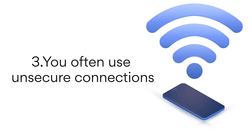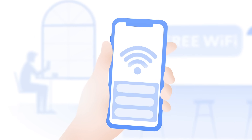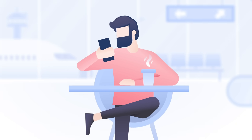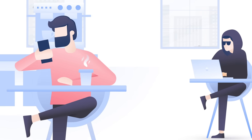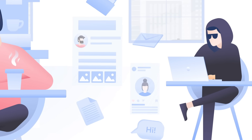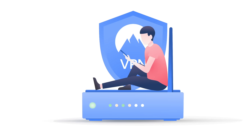Third, you often use unsecure connections. Public Wi-Fi is inherently unsecure. If you spend a lot of time on public hotspots in hotels, airports, or coffee shops, VPN protection is a must. Without it, a cybercriminal can use many methods to spy on your internet traffic, steal your data, or inject malware into your device. When on public Wi-Fi, VPN must always be on.